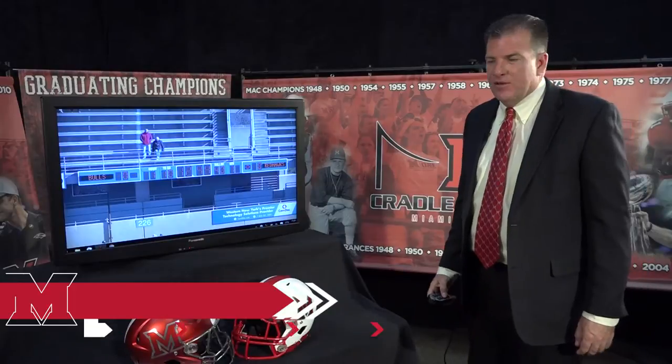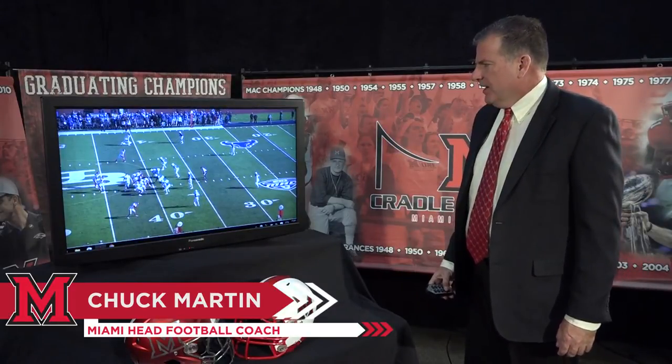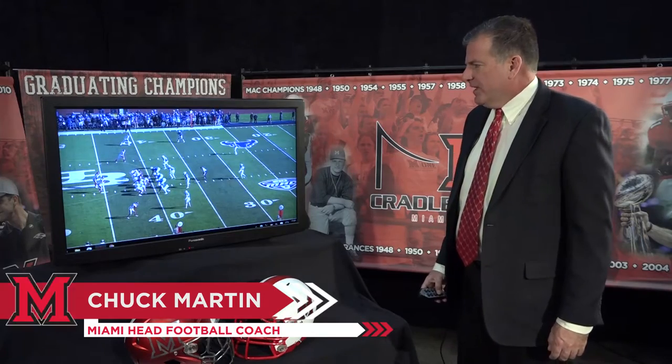Welcome into this week's segment of video with the coach. We're going to start off with our offensive clip first. We're moving the ball — this is the first drive of the game.